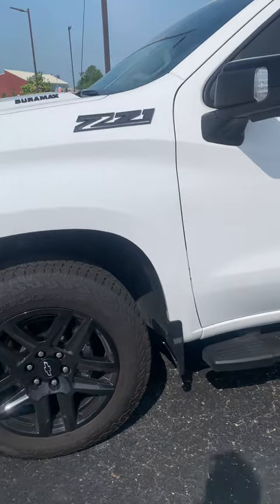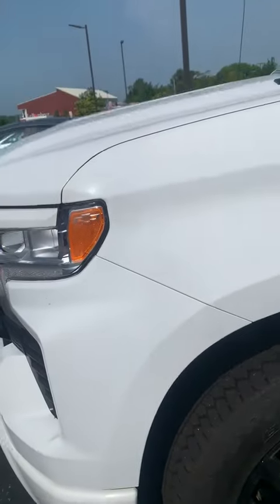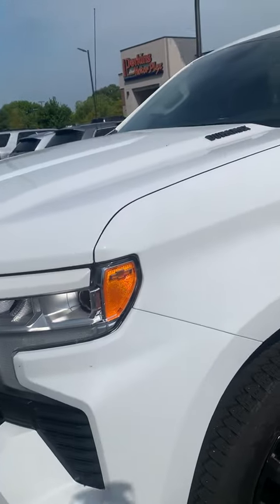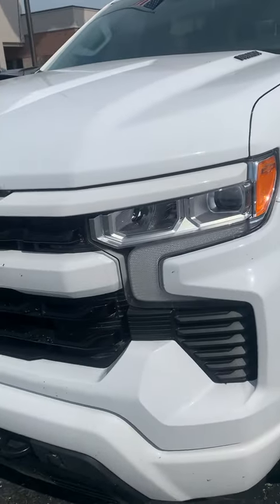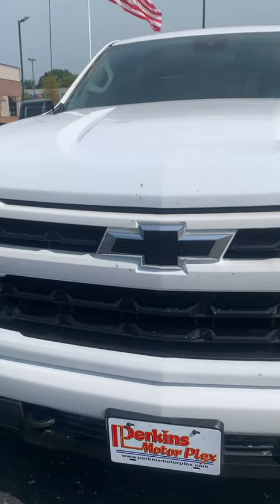It's a gorgeous vehicle — got good looking tires and rims all the way around. It does need a bath; sorry about the bug spray and stuff on it. It's got the Duramax Z71 package. Love this grille — the blacked-out grille looks really pretty on it.